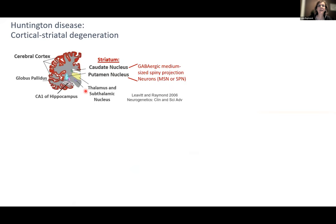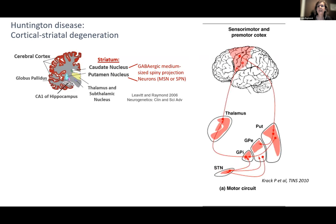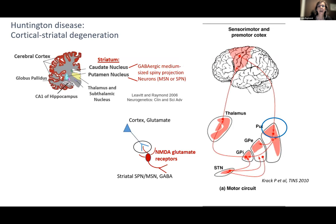This is a diagram of the areas most affected in Huntington's disease. Within the striatum, it's GABAergic medium-sized spiny neurons that are severely affected early and progress to 95% loss later in the disease. Our lab is focused on the synapse between the motor areas of the cortex and dorsal striatum that regulate movement. At that synapse, we've looked at NMDA-type glutamate receptors on the striatal neuron.